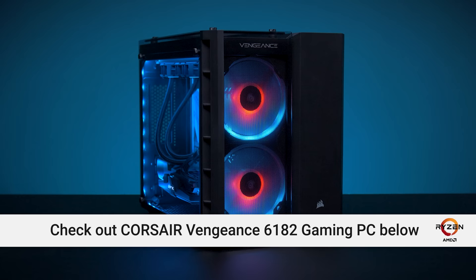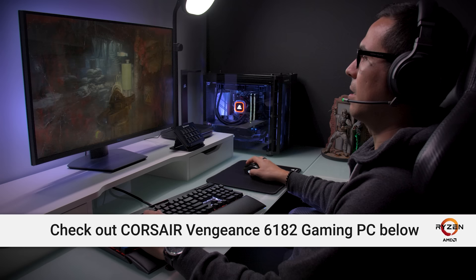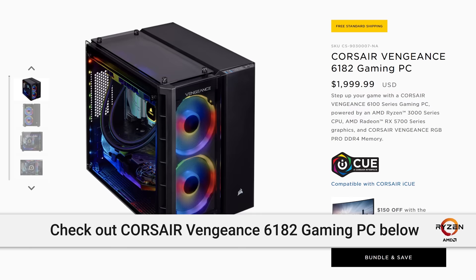Speaking of feeling compelled, I'm compelled to tell you about Corsair's Vengeance 6182 gaming PC. It features an AMD Ryzen 3000 series CPU, RX 5700 series graphics, Corsair's Vengeance RGB Pro DDR4 memory, and much more. Did I mention it looks absolutely freaking awesome? Check it out today at the link in the video description.